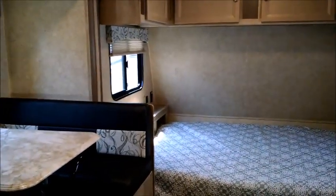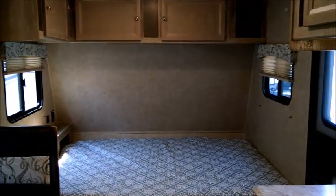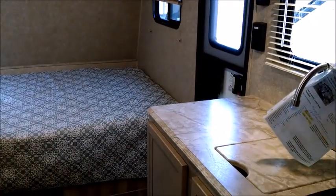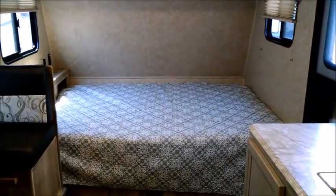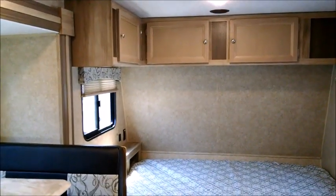Tropical RV Sales, US 1 Fort Pierce. TropicalRVSales.com. Thanks for watching this video. This is currently a unit that is in stock and available for purchase. Feel free to give us a call with any questions, come on in and take a look. Thanks for watching, have a great day.